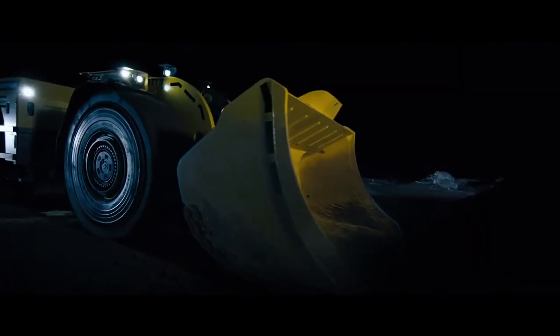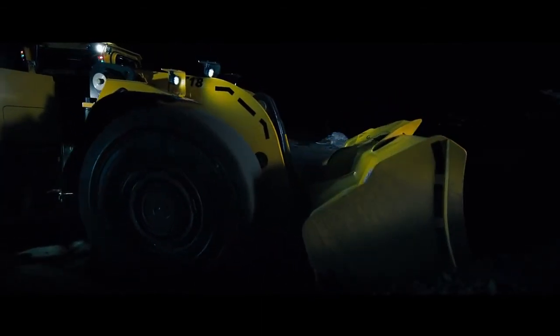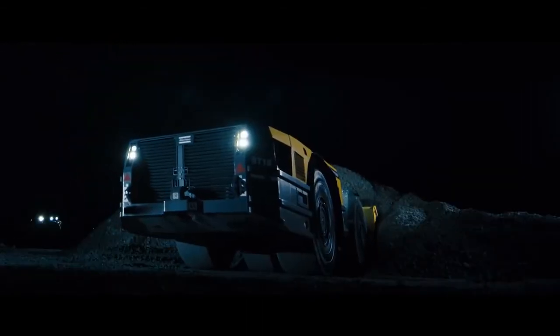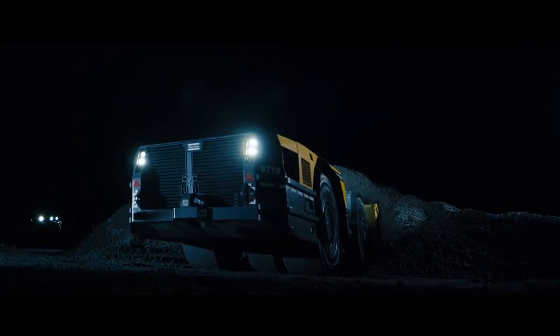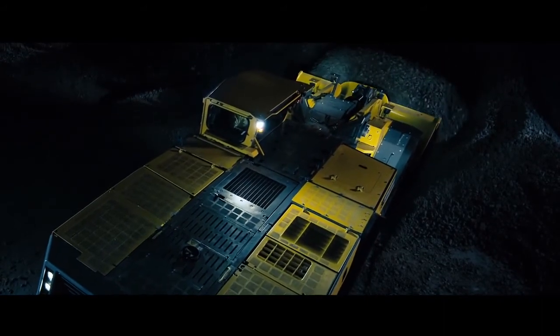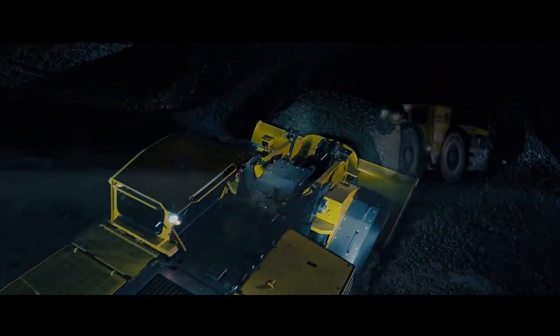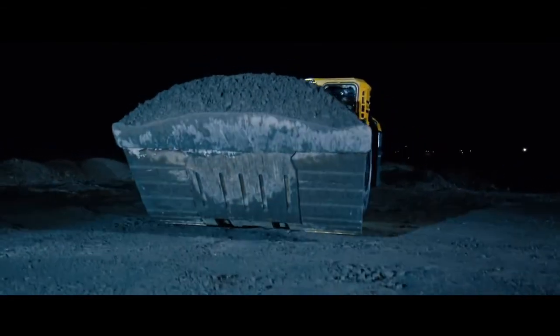With the all-new ScoopTram ST18, you never have to leave your comfort zone. All the smart features, together with the superior ergonomics, make the operation safe and productive. The end result: outstanding efficiency in underground haulage. Enjoy the ride.